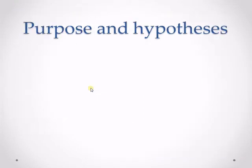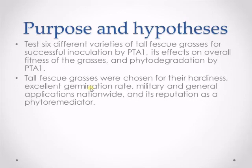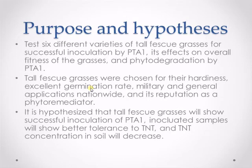In my experiment, I chose to test six different tall fescue grass varieties for inoculation by PTA1, its effect on TNT tolerance, and phytodegradation of TNT by PTA1. Tall fescue grasses are grown nationwide as a hardy and low-maintenance grass and are used in the military. It has also been used in phytoremediation experiments before. I hypothesized, based on previous experiments, that inoculation will be successful, inoculated samples will show better health, and TNT concentration in soil will decrease while TNT concentration will rise in plant matter.